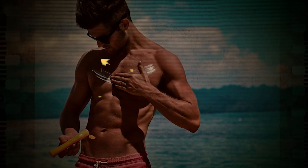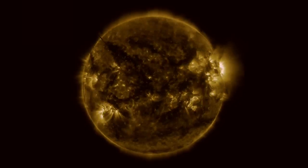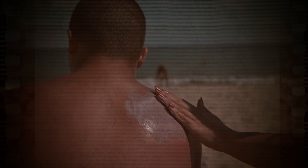The other type of sunscreen is a physical blocker. These sunscreens physically block UV rays from reaching your skin. This sunscreen shield comes from minerals in sunscreen — we're talking zinc oxide or titanium dioxide. When UV rays hit these minerals, they're reflected back away from your skin.